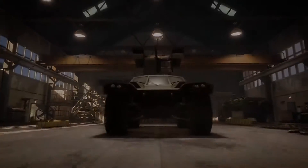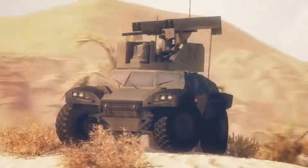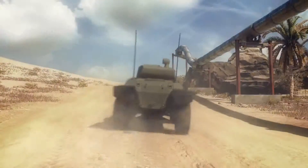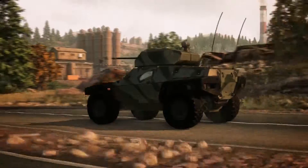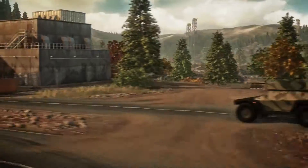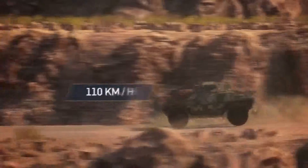The Tier IX Panhard Crab is the latest in French armored vehicle development and one of the best scouting vehicles in armored warfare. Developed as a replacement for the older French Panhard VBL, the Crab excels as a light and agile scout thanks to a 320 horsepower Steyr M16 diesel engine, which allows it to reach a maximum speed of almost 110 kilometers per hour.